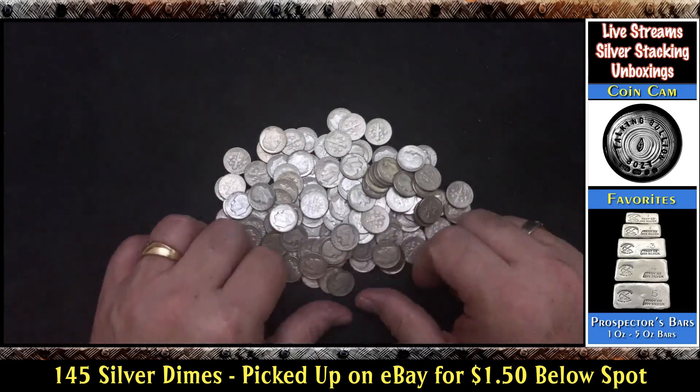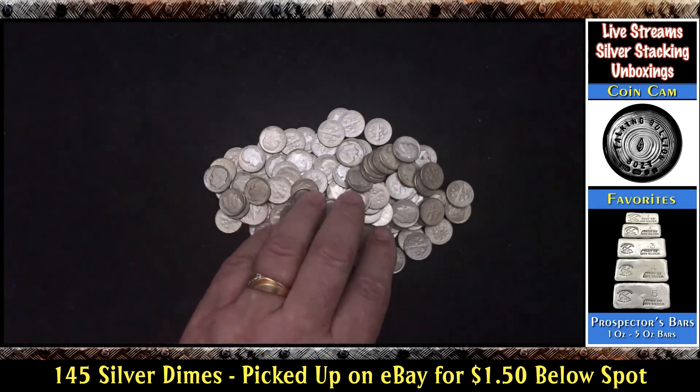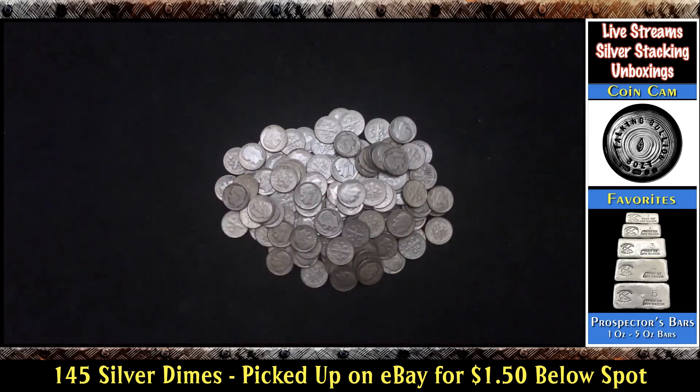I just want to encourage you guys — keep your eye out on eBay. Before I found my local resource, I used to find constitutional silver quite a bit on eBay under spot. It takes a lot of effort and a lot of looking around, following auctions, seeing what other people are doing, being there at the right time, making the right offer. But as you can see here, it is possible. So keep searching, keep looking, keep finding. It's fun — the treasure hunt is fun. It's a little different nowadays; we're not out in the jungle with a shovel, we're surfing websites trying to find the best deals. But it can still be pretty enjoyable.